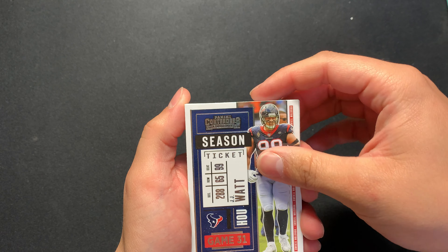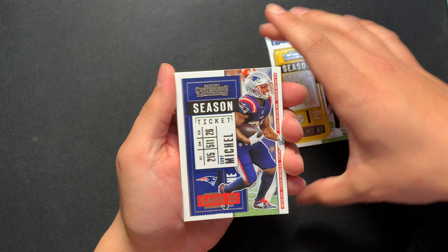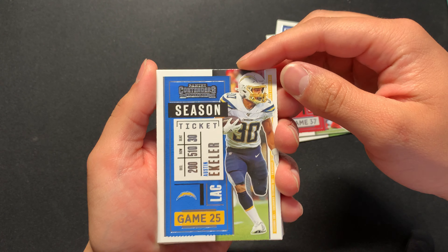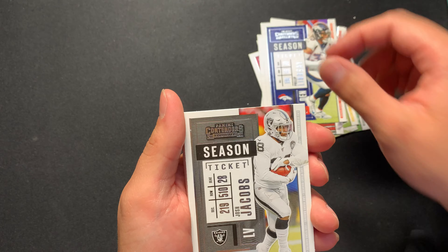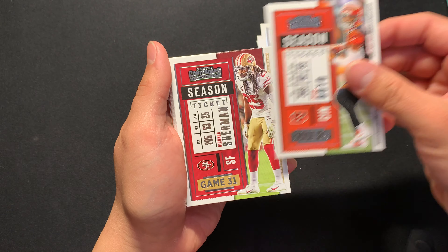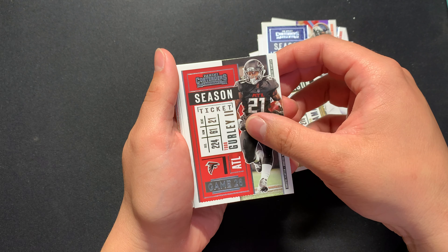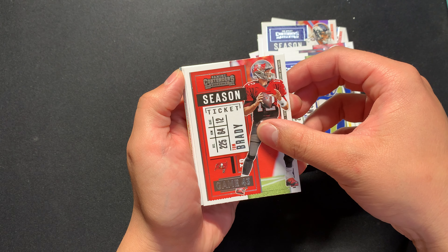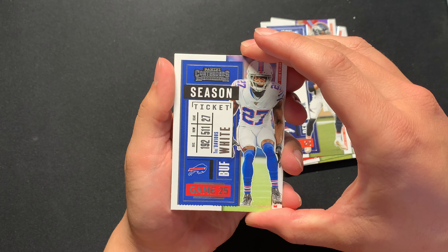We got JJ Watt to begin with, Juju, Sonny Michelle, Larry Fitzgerald, Austin Eckler — my starting running back — Mike Evans, Philip Lindsay, Josh Jacobs.